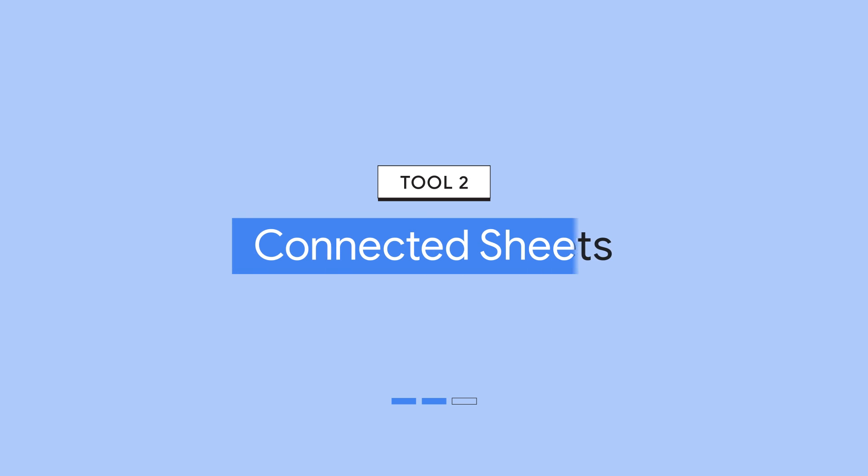Machine learning makes it simple to build propensity audiences and predictive forecasts. Because BigQuery brings in such robust data, you can trust that the machine learning models are built on a solid foundation that can transform your marketing. And that foundation is just the start, which brings me to the second tool I want to share with you today: Connected Sheets.